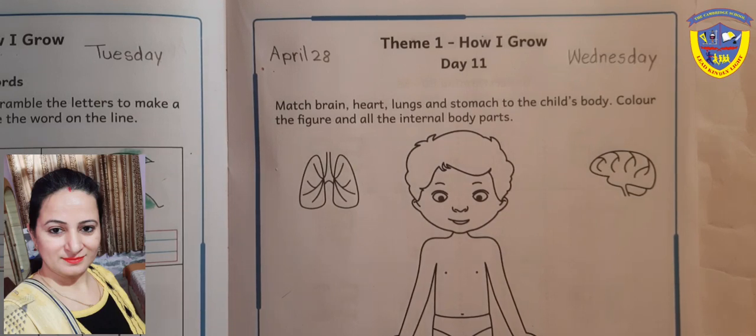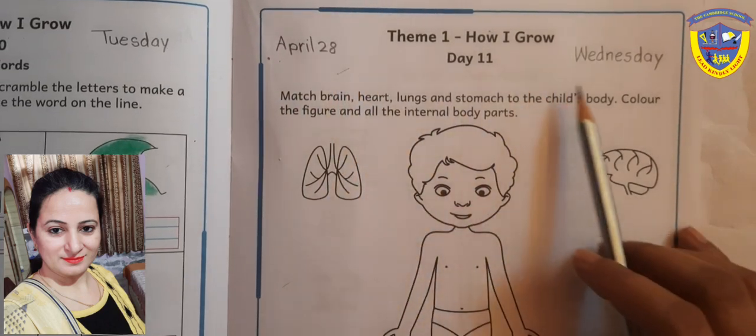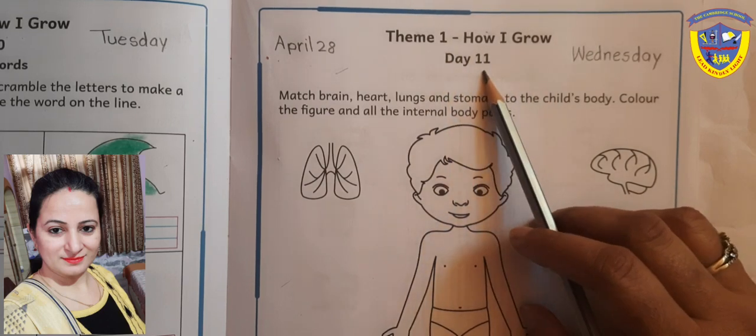Hello everyone. How are you all? Students, the date is April 28th, day is Wednesday. Theme 1: How I Grow, Day 11.